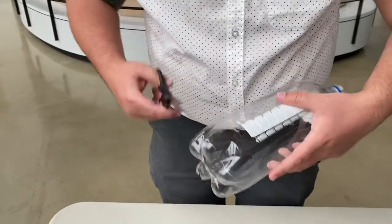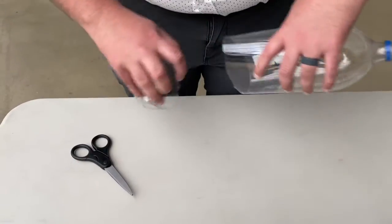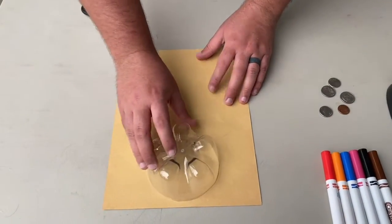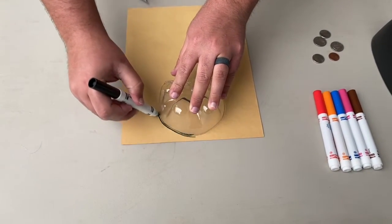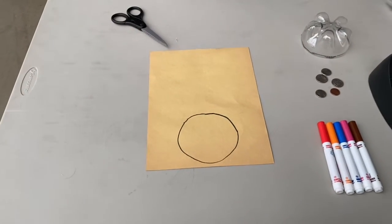First things first, we're going to take our two-liter bottle. Parents, this is where you come in — it's probably better for you to make the cut than the kiddos. I've already made a cut on here, and I'm going to take my scissors and finish it up. I'll set that over to the side. Now that we have our top of our turtle shell, we're going to trace out our outline. Get your piece of construction paper or felt — whatever you have laying around the house — take your marker and trace the edges. Now we've got our nice circle-esque shape.